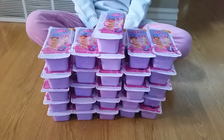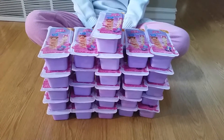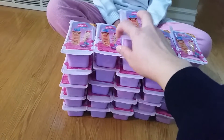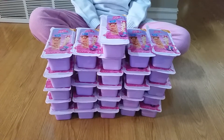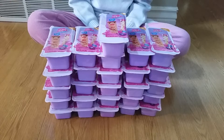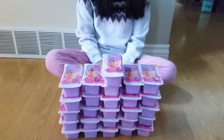Yesterday we went to Walmart with my husband and we saw these Yum Yum Snackables for only a dollar each. They're originally $7, so $1 is really good. Since we went with my husband, we only got two because he doesn't like toys. So today he went to work, and me and Mimi went back to the store and got 26 of them.